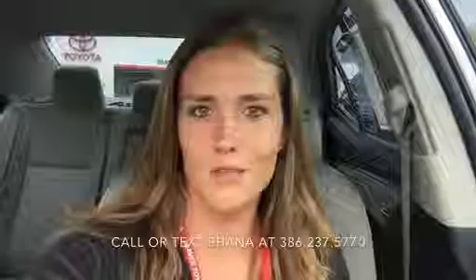Hey Chris, my name is Shaina and I work over here at Beaver Toyota in St. Augustine. I understand that you are in the market for a pre-owned Corolla, so I just wanted to shoot you a quick video and introduce myself and show you kind of the lineup that we have available for you.